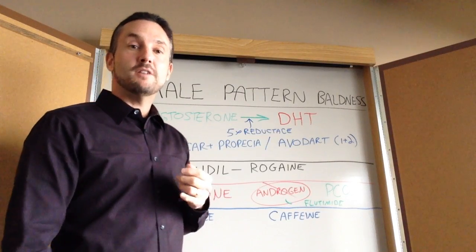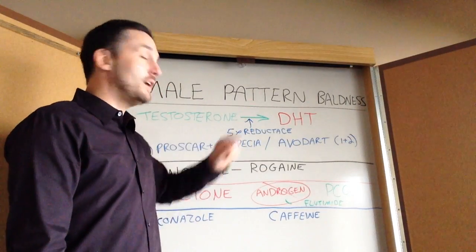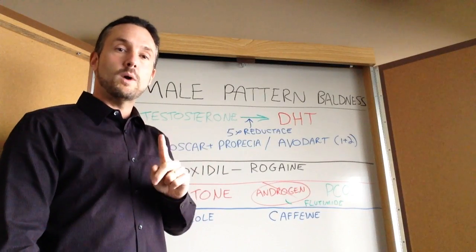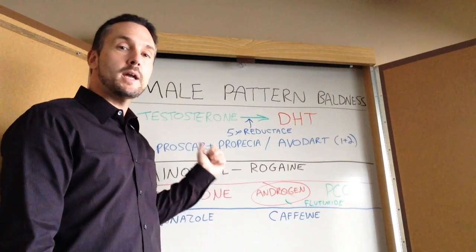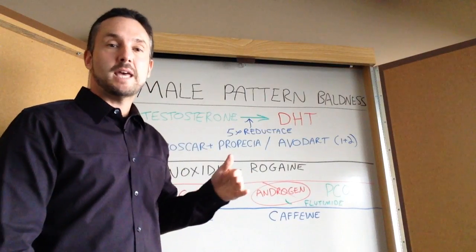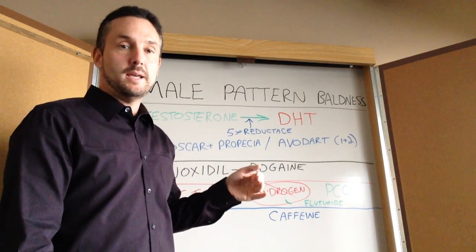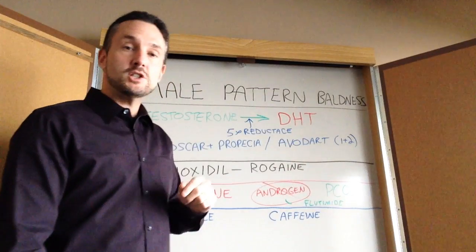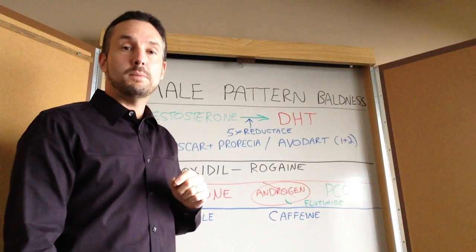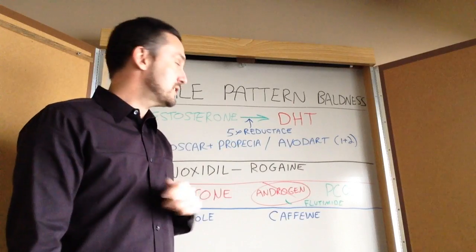So the mainstay of hair loss treatment for male pattern baldness is a 5-alpha reductase inhibitor. Propecia is the brand name at 1 milligram — more expensive. The generic finasteride or Proscar at 5 milligrams, cut into quarters, is the same exact medication for about a tenth of the cost taken every day. The newer medication Avodart — at this point I don't think it works better, it may work less effectively, and it is much more expensive. So I would stick with the finasteride.